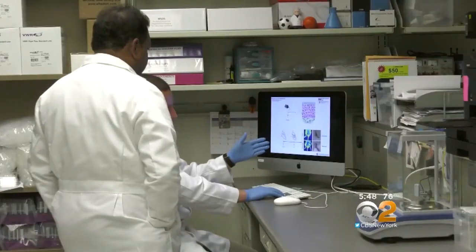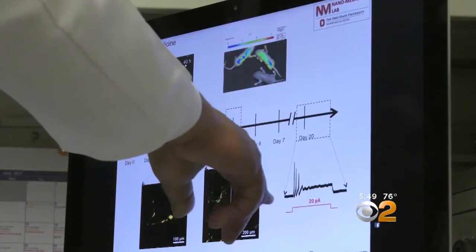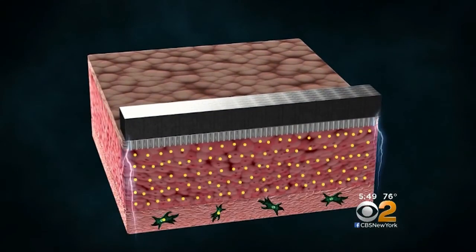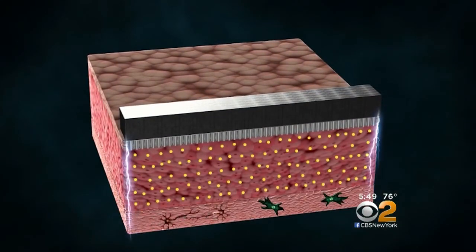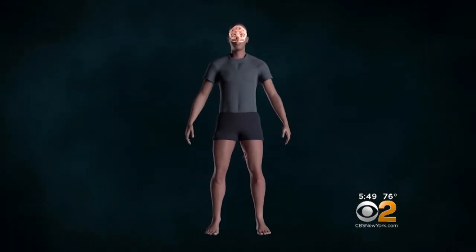The technology is not just limited to use on the skin. In fact, in lab tests it even worked in the brain, helping mice recover from strokes. In humans, this could allow doctors to grow brain cells on a person's skin under the guidance of their own immune system, then harvest those cells and inject them into the brain.